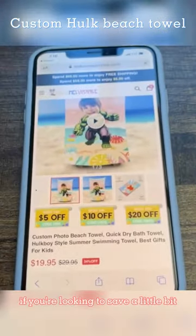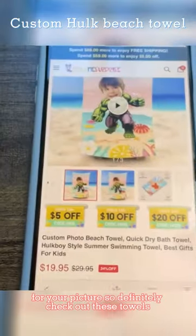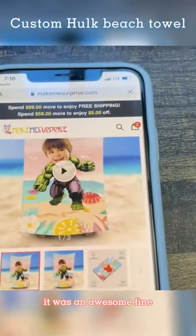Here's a good look at the website if you're looking to save a little bit — it'll step you right through the process for your picture. Definitely check out these towels; it was an awesome find.